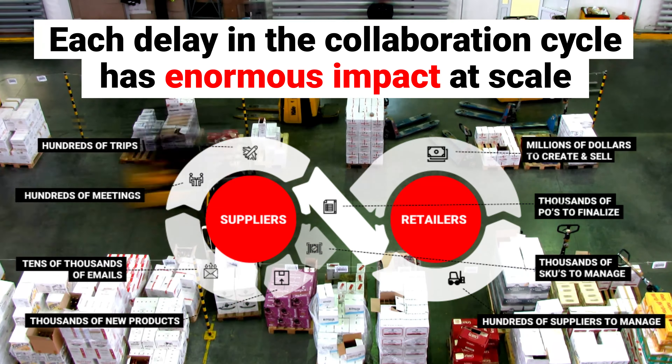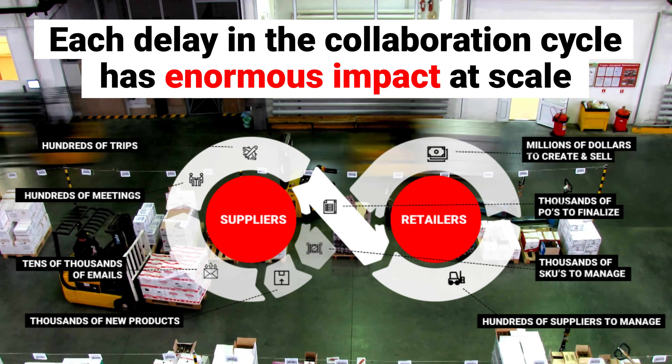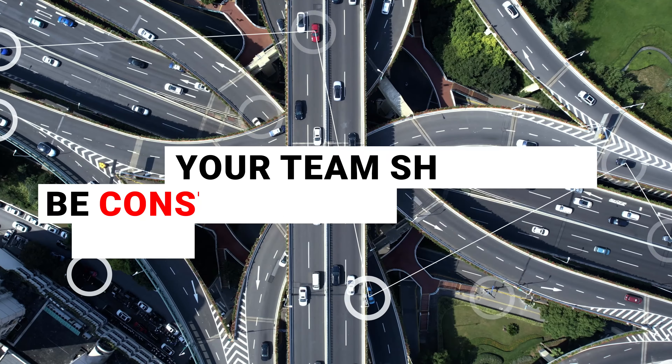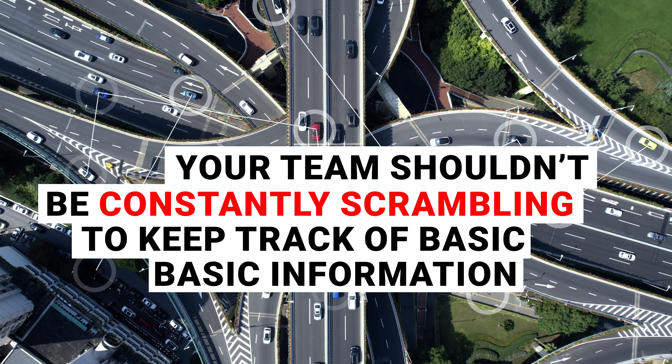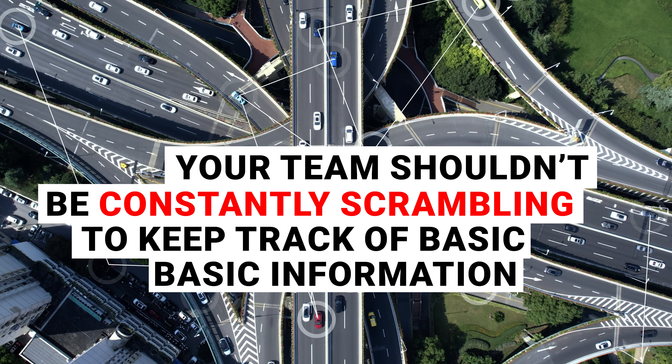If you've observed any of these four signs in your business, chances are you're paying a heavy cost. Retail operations have many moving parts. When an issue occurs at some point in the process, the whole cycle is disrupted. Your team shouldn't be constantly scrambling to keep track of basic information, like the most up-to-date specs for each of your products.